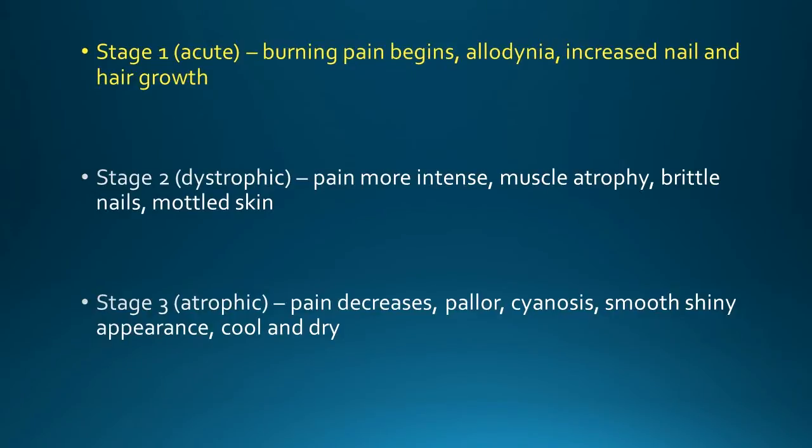Taking a look at this slide, you can see that Stage 1 — the acute phase — usually begins within three months after the stroke and involves burning pain, allodynia, and vasomotor changes including increased nail and hair growth.